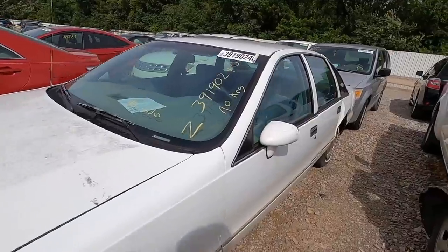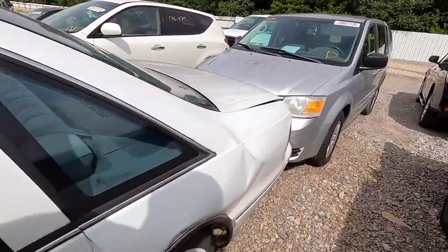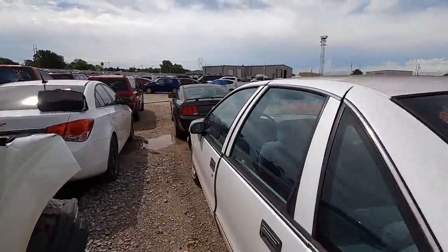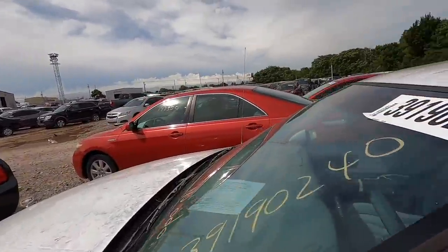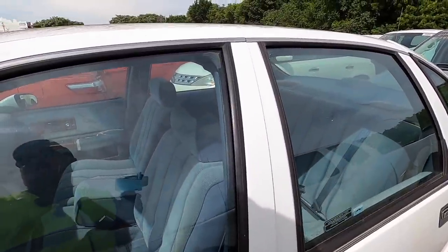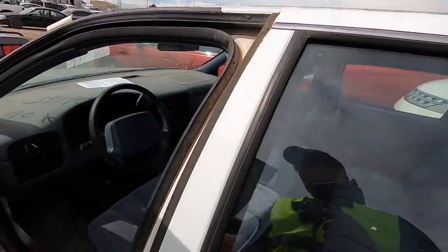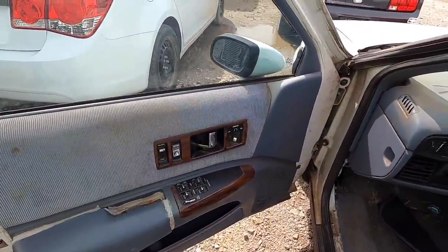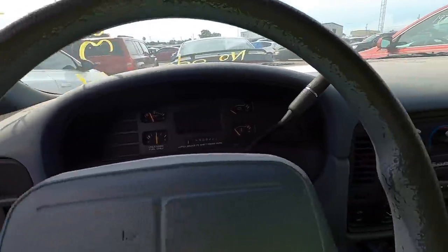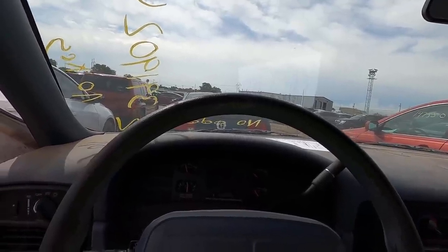Let's move on to the next one. Next on my list is a '94 Chevy Caprice — she took a bad hit to the back unfortunately. If I remember correctly, the title is good though — I'm pretty certain the title was clear on this. It's a non-runner. There's no key. Damn, that sucks. It's easy to get a key for these cars obviously, but still. Not in here — no key. Come on, in the movies they're always hiding them up here.